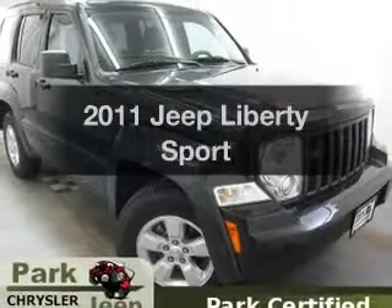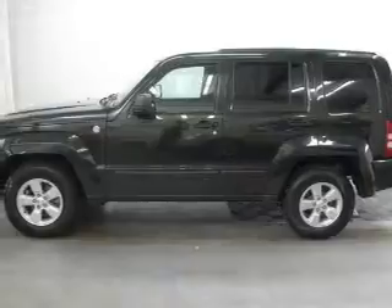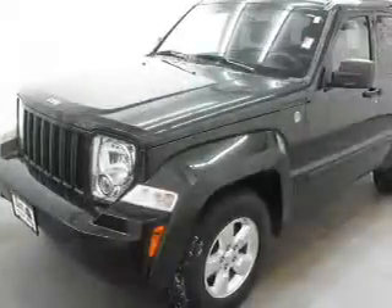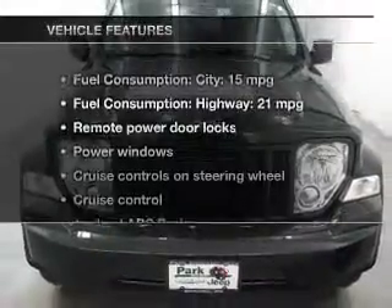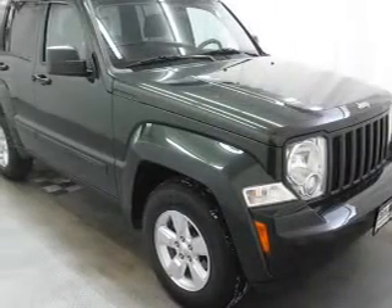Presenting the 2011 Jeep Liberty — this is the set of wheels you've been looking for. With a solid 6-cylinder engine, the powertrain includes 4-wheel drive that responds smoothly to its automatic transmission. The anti-lock braking system will help deliver you safely to your destination.